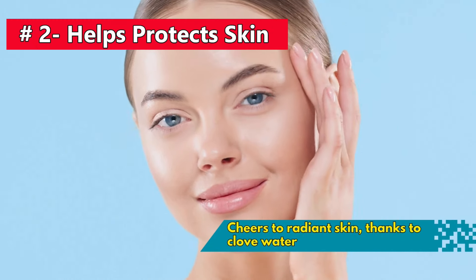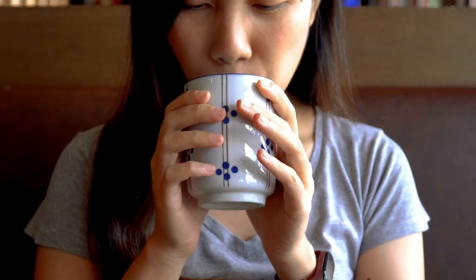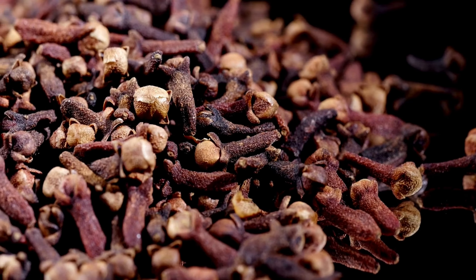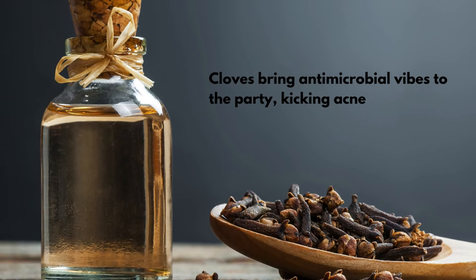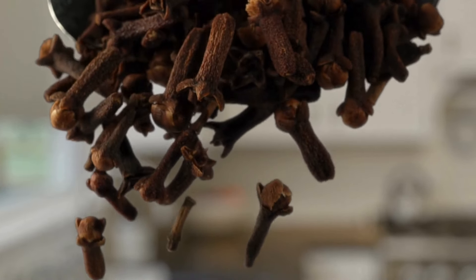Number 2: Cheers to radiant skin, thanks to clove water — your skin's newfound BFF. This delightful sip isn't just tasty; it's your shield against skin stressors, keeping you looking youthful. Irritated skin or acne troubles? Clove water is on the case with its anti-inflammatory charm, soothing irritation and minimizing redness. Cloves also bring antimicrobial vibes, kicking acne-causing bacteria to the curb. No need for a fancy skincare routine — just pop a few cloves into your water and sip your way to gorgeous, budget-friendly skin.